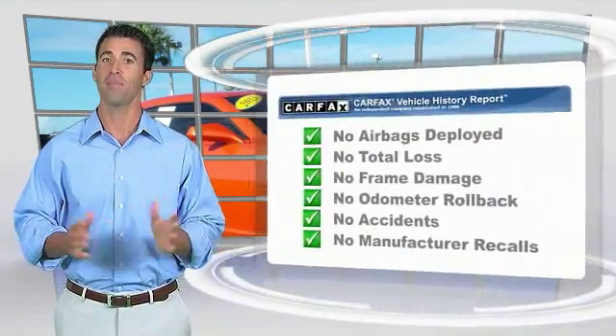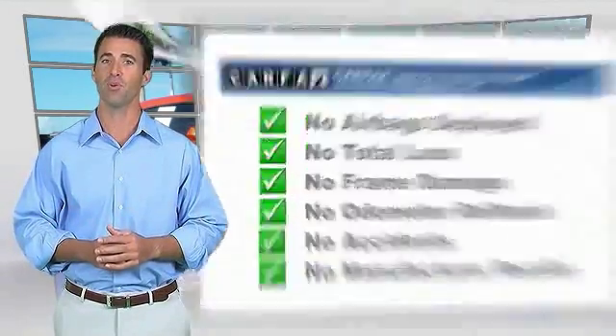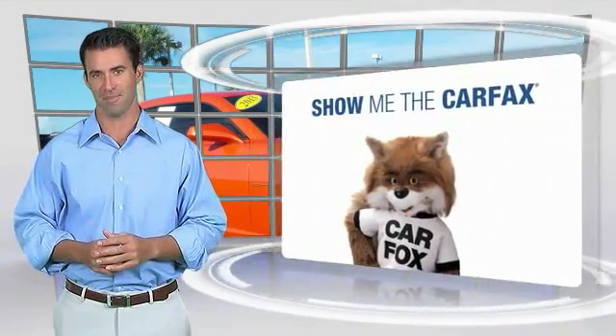Here's another high-quality vehicle with the CarFax vehicle history report. Be sure to find a complimentary copy of this report online or contact the dealership. This vehicle qualifies for the CarFax Buyback Guarantee.